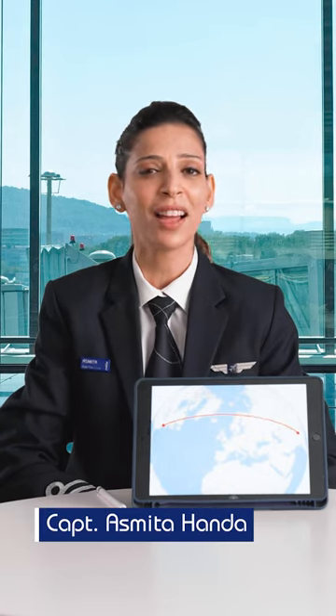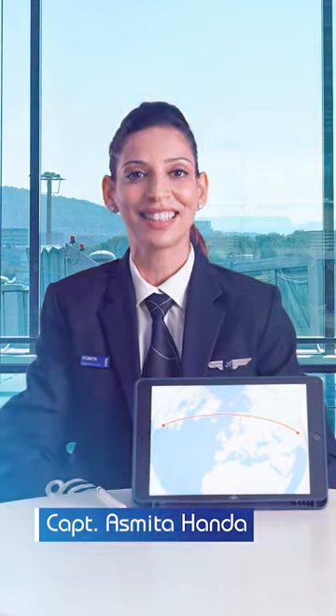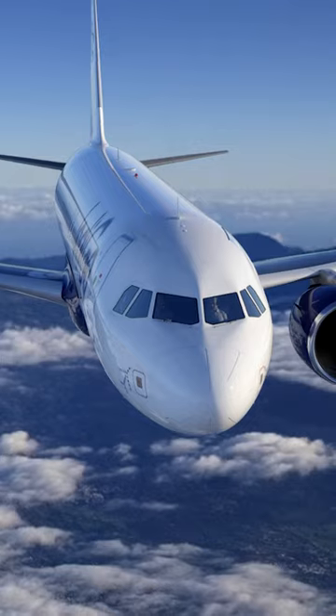I'm Captain Asmata Honda and I have something exciting to show you today. Have you ever wondered how an aircraft navigates through the sky? Let's take a closer look at how a pilot navigates.